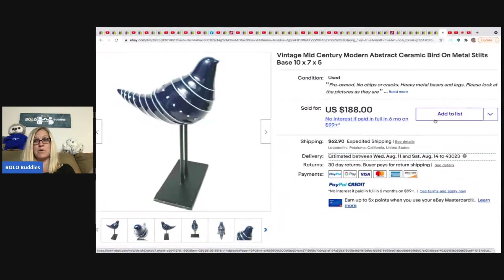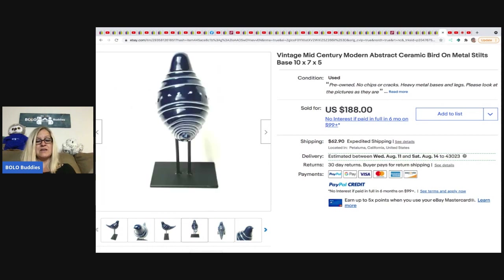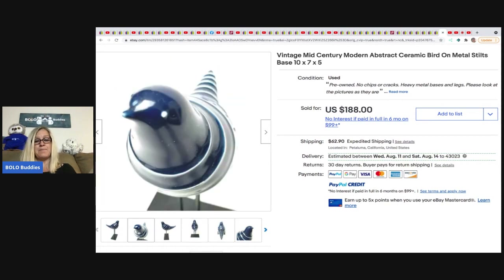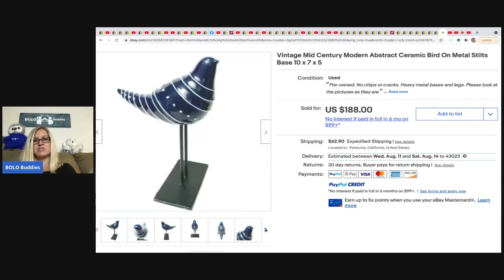The last item is from Horse and Hair Curiosity Shop again — a vintage mid-century modern abstract ceramic bird on metal stilts. She got it at Goodwill for $5 and it sold for $188. Definitely some big money bolos I would not have known about — I appreciate everyone for sharing!